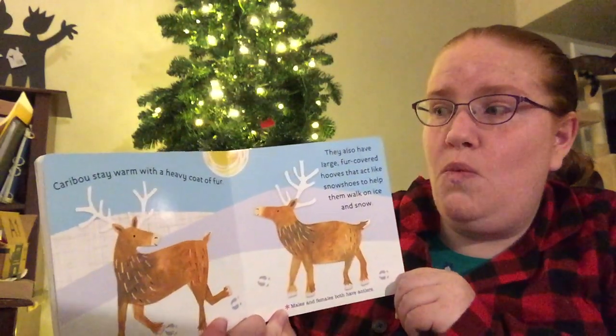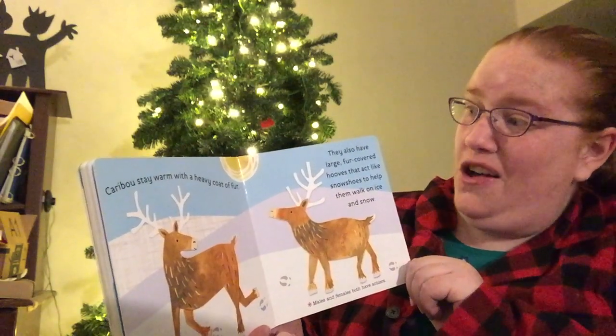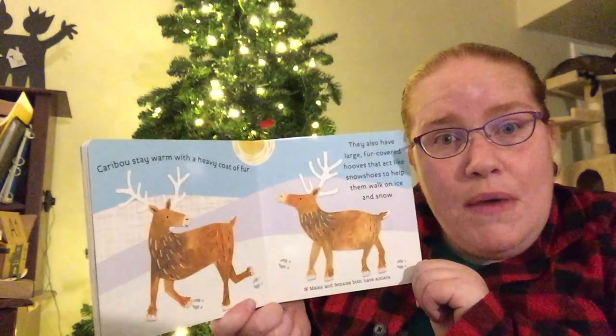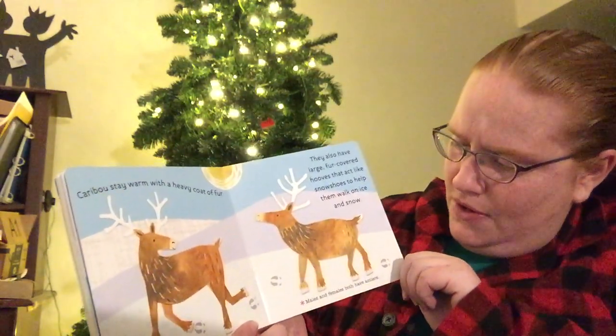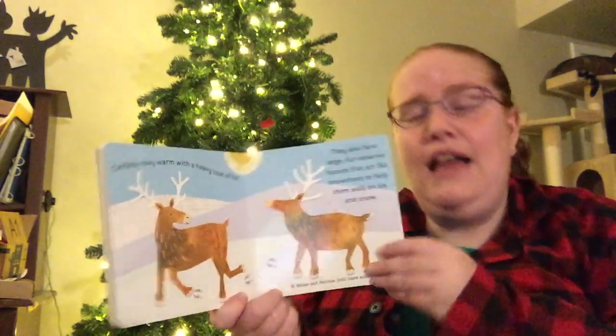Caribou stay warm with a heavy coat of fur. They also have large fur-covered hooves that act like snowshoes to help them walk on ice and snow. Males and females both have antlers.